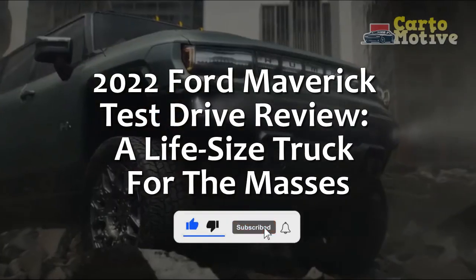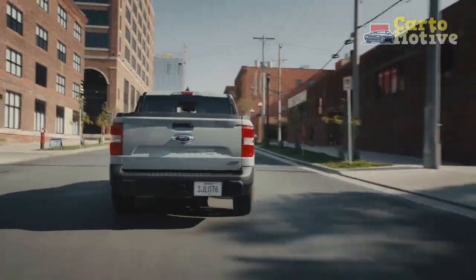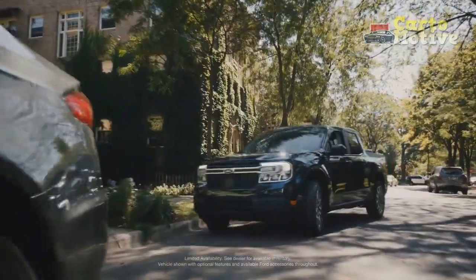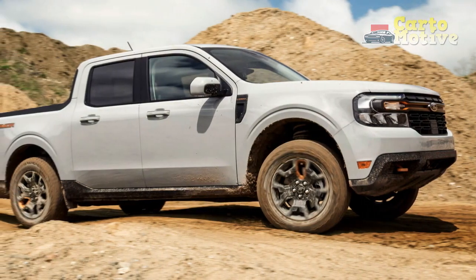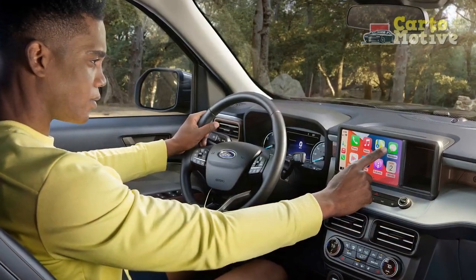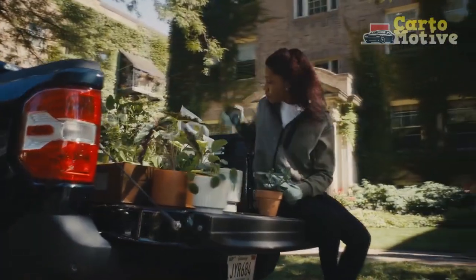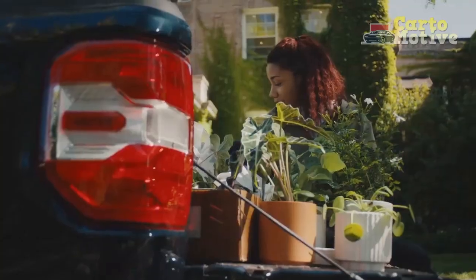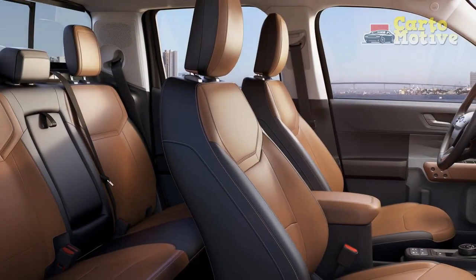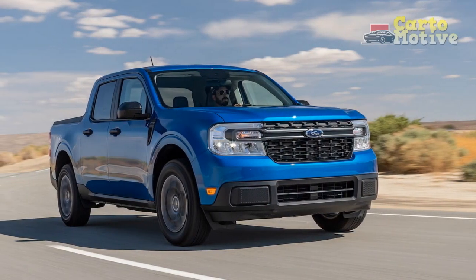2022 Ford Maverick test drive review — a life-size truck for the masses. Pickup trucks seem to grow larger with each passing year, but we can feel the winds of change shifting in the opposite direction with the new 2022 Ford Maverick. Not the compact coupe sedan Ford sold in the 70s — this one is a pickup truck, essentially picking up where the previous generation Ranger left off. The Maverick arrives as a genuinely small unibody truck for urban dwellers and active lifestyle shoppers who don't need the size or capability afforded by a midsize or full-size truck. This formula won't sway traditional towing/hauling-obsessed truck lovers, but Ford is setting its sights on a new market with the Maverick and hopes to get many buyers into their very first truck.